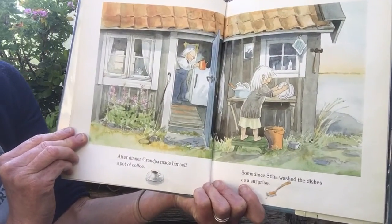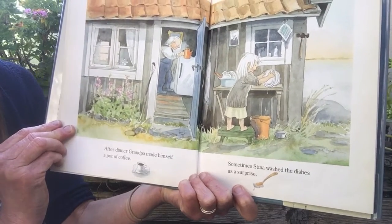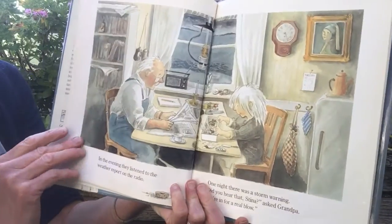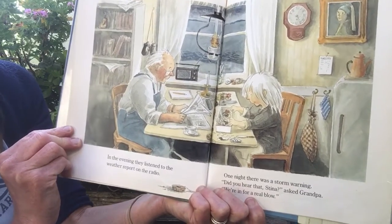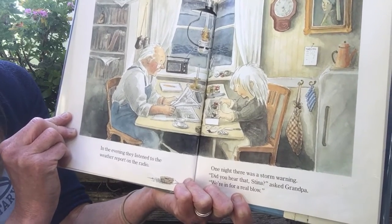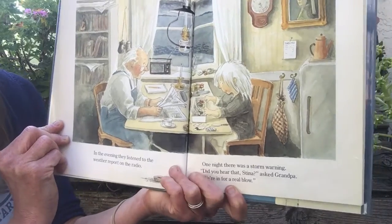After dinner, Grandpa made himself a pot of coffee. Sometimes Steena washed the dishes as a surprise. In the evening, they listened to the weather report on the radio. One night, there was a storm warning. "Did you hear that, Steena?" asked Grandpa. "We're in for a real blow."